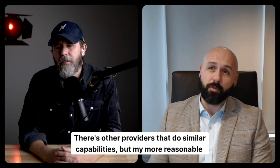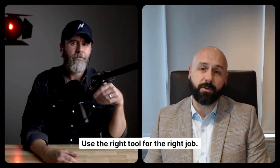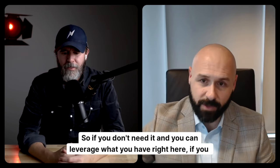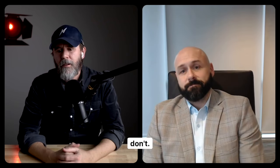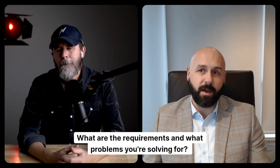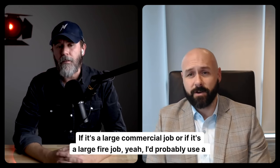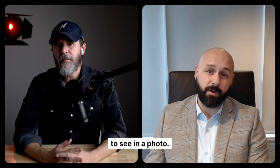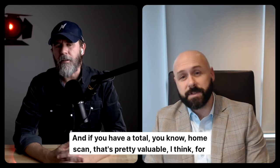My more reasonable, economic-driven answer is: use the right tool for the right job. It comes down to what you actually need, what the requirements are, and what problems you're solving for. If it's a large commercial job or a large fire job, I'd probably use a Matterport because there may be things you forget that you may not be able to see in a photo. If you have a total home scan, that's pretty valuable for situations like that.